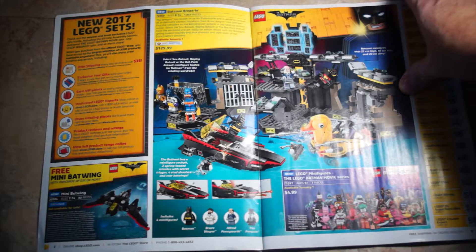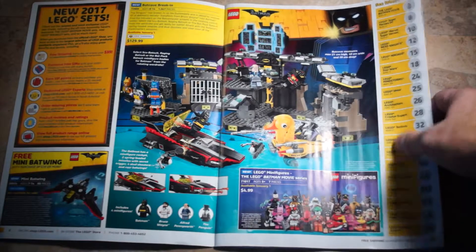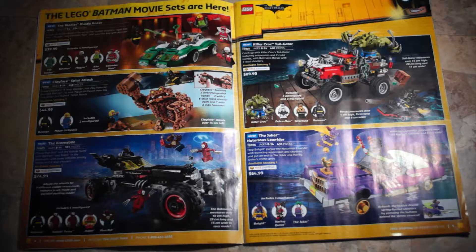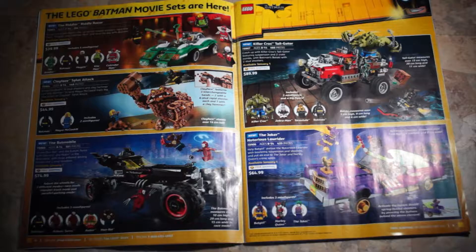The Batcave Break-In, set 70909, is $129.99 Canadian. Moving on to more Batman-style sets: the Riddler, set 70903, is $39.99. Clayface Splat Attack, set 70904, is $44.99. The Batmobile, set 70905, is $74.99. Killer Croc Tailgater, set 70907, is $89.99. And the Joker Notorious Lowrider — a pretty cool set because it's a lowrider — set 70906, is $64.99.